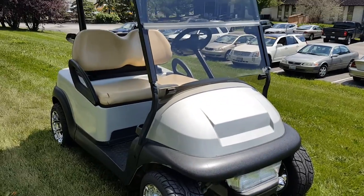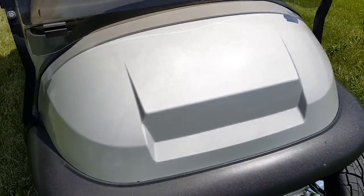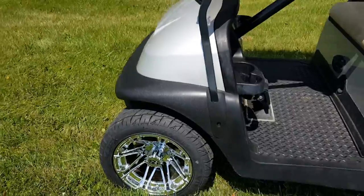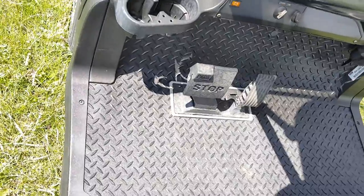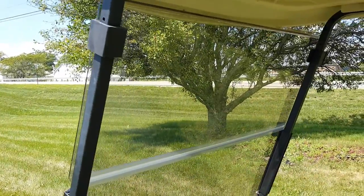Call us today at 866-606-3991. We can nationwide ship all across the entire USA — all golf carts can be shipped nationwide. We can add custom steering wheels, custom floors — this one has the diamond plate rubber floor mat — and a brand new flip-down windshield.